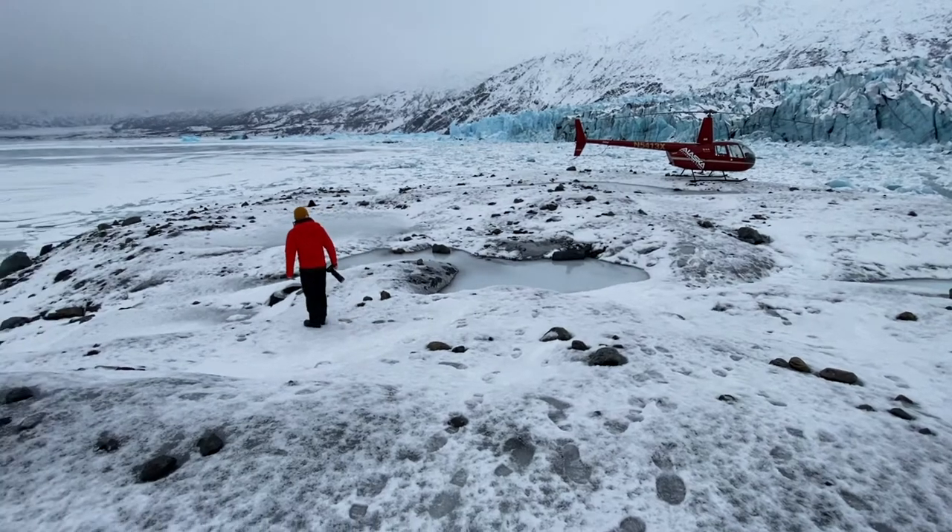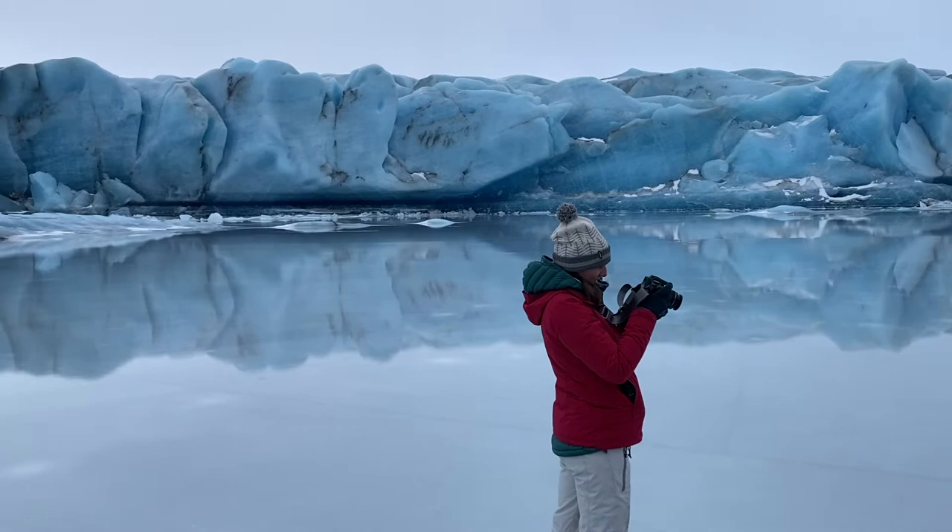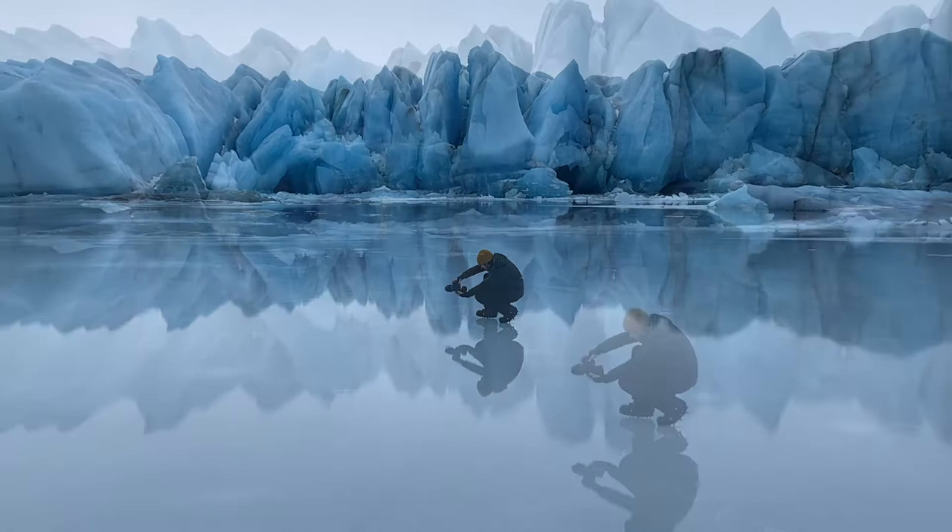Alaskan photographer Jeff Schultz here, and this weekend I did a private custom photo tour with a semi-pro photographer. The client's objective was to photograph ice, icebergs, and glaciers from the air in the winter. We did a helicopter trip for a little over an hour of flight time and landed in three totally fabulous, different, and unique locations.